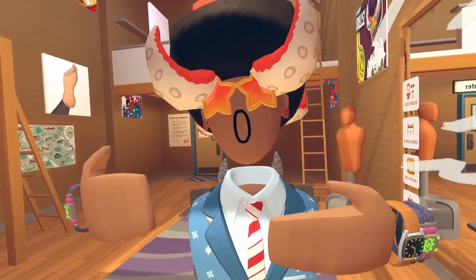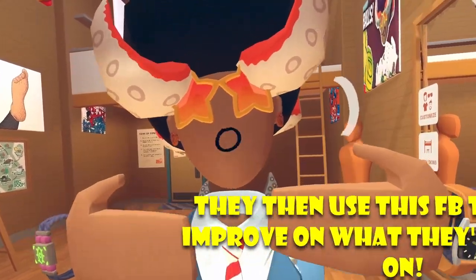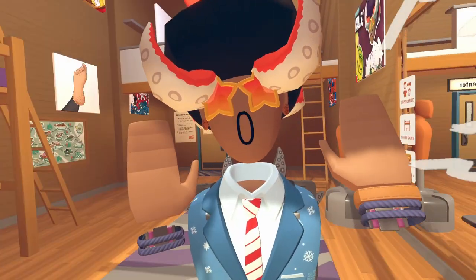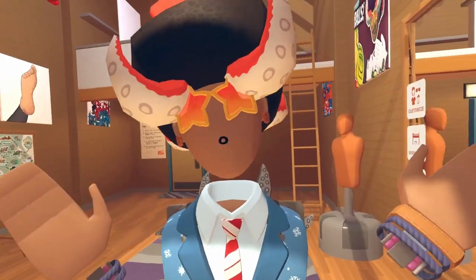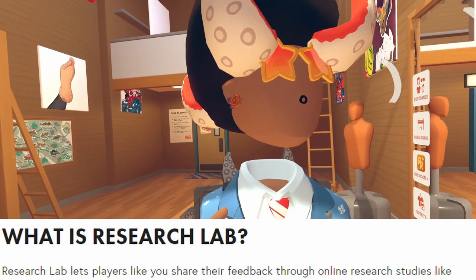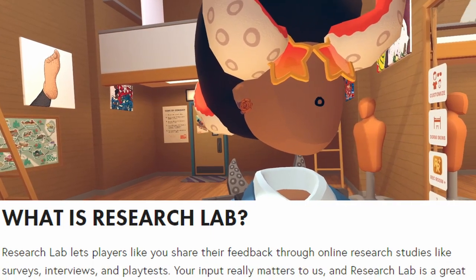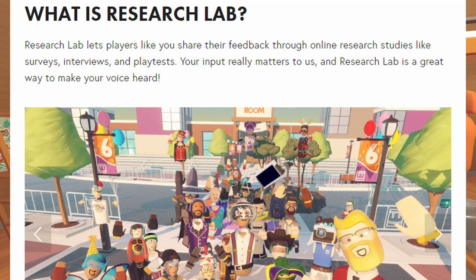Research Lab is kind of like a little program that Rec Room actually runs for players that are interested in giving their feedback for Rec Room. Let's get into the basics — what is Research Lab? Research Lab lets players like you share their feedback through online research studies like surveys, interviews, and playtests. Your input really matters to us, and Research Lab is a great way to make your voice heard.